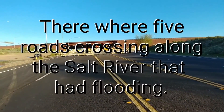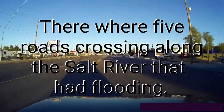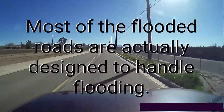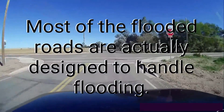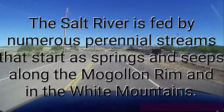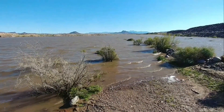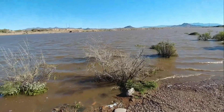There's the 202 — road closed. I'm out at the north end of Horn in Mesa, right up to the Salt River. Where normally this would be dry, it's like a lake out here.